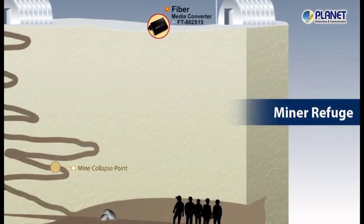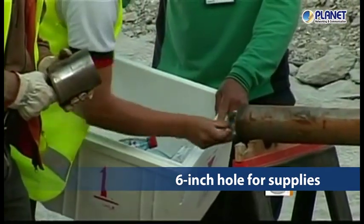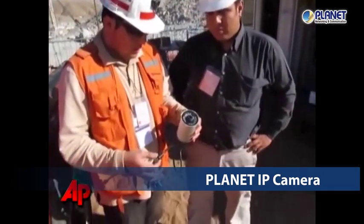Let's begin with the miner refuge. The Chilean miners were trapped over 600 meters underground. To take care of the trapped miners, the rescue team drilled a 6-inch diameter hole to send down food, water, and medicine, along with communication equipment, Planet's IP camera, and fiber media converters.